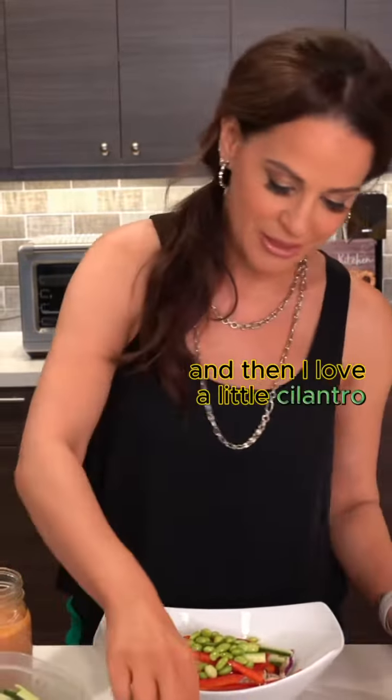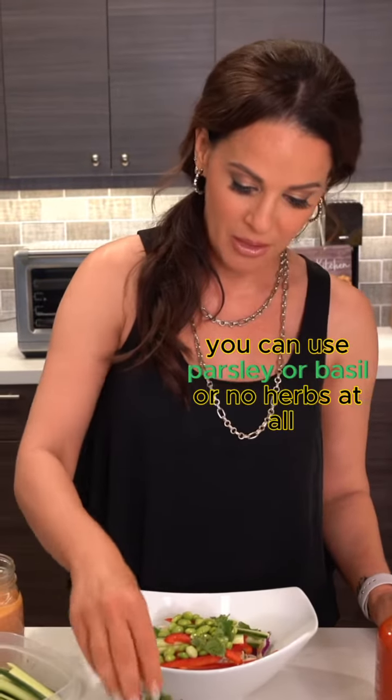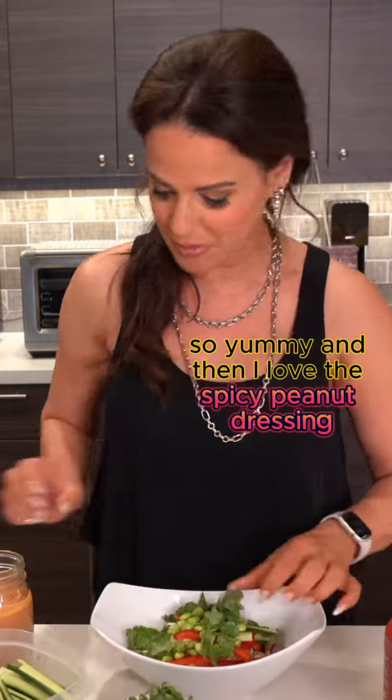And then I love a little cilantro — it's optional. You can use parsley or basil or no herbs at all, but I love the freshness that it offers. So yummy.